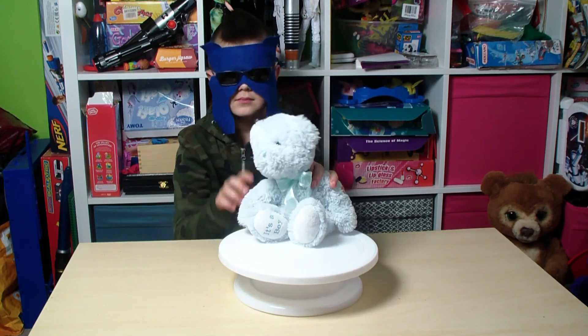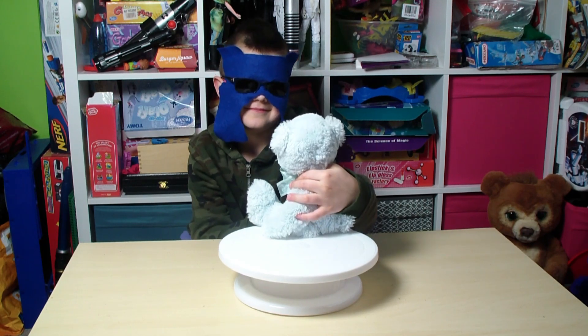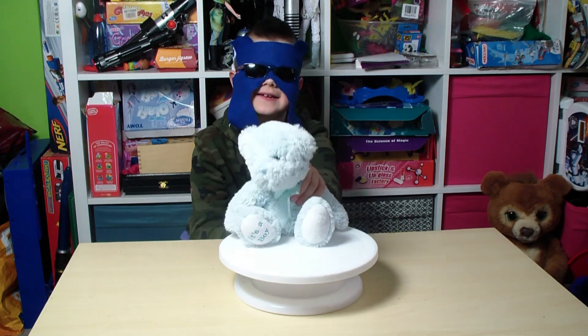What do you think of the bear — do you like him, do you like the way he looks? He's looking at you there, he's saying 'who's this?' I like the way he looks.